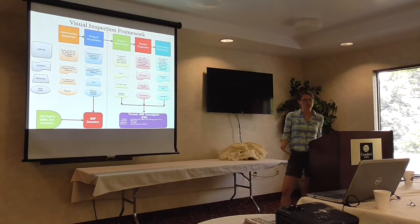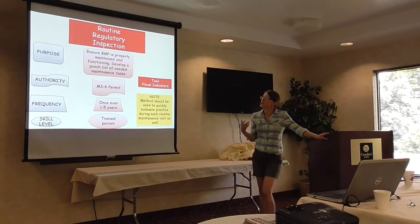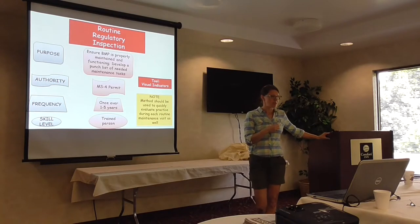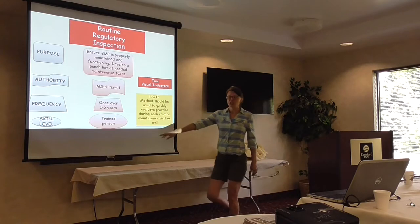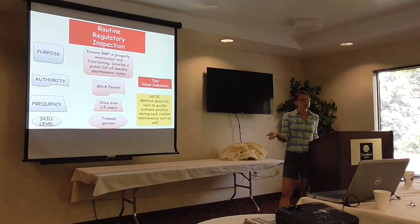For the routine regulatory inspection, the purpose is to ensure the BMP is properly maintained and functioning as designed, then develop a punch list of tasks needed to bring it back up to speed. It fulfills our MS4 permit requirements, and happens anywhere between one and five years based on your permit. Our argument is that it can just be a trained person — it doesn't have to be an engineer — using these visual indicators.